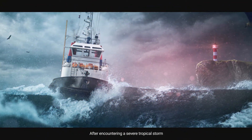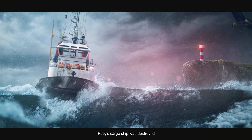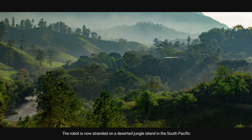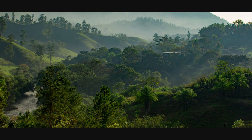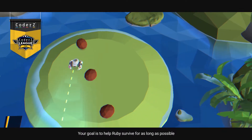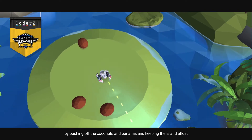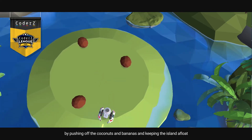After encountering a severe tropical storm, Ruby's cargo ship was destroyed. The robot is now stranded on a deserted jungle island in the South Pacific. Your goal is to help Ruby survive for as long as possible by pushing off the coconuts and bananas and keeping the island afloat.